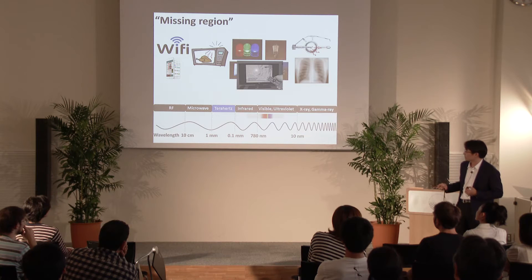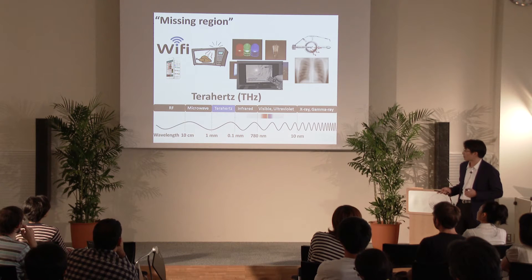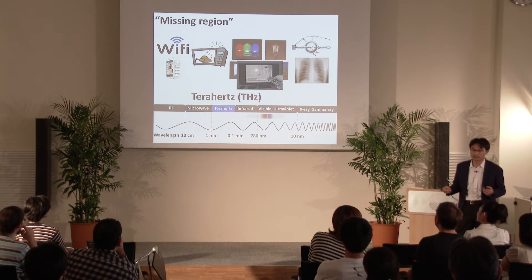But still, you can see here there is a missing region. We call this the terahertz region. I'd explain why we call this region terahertz and why it's so important.